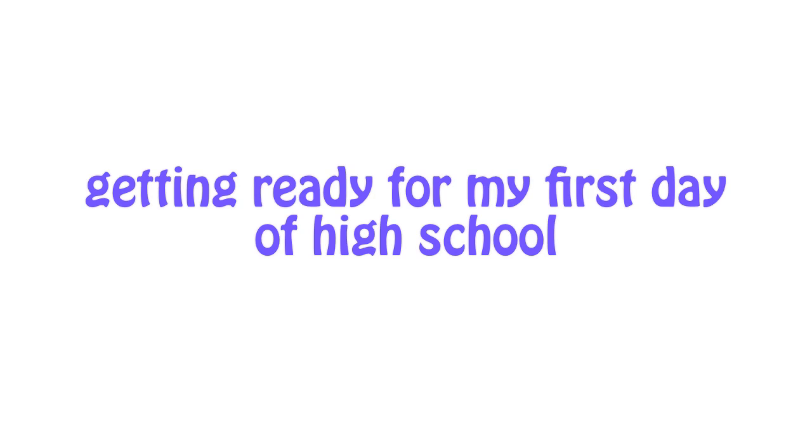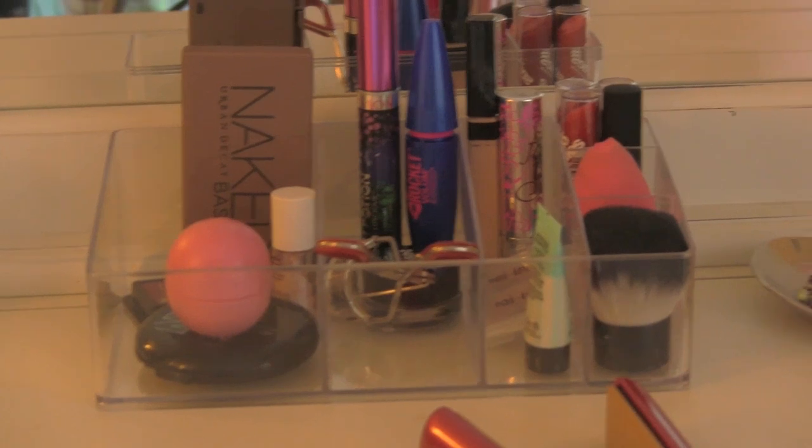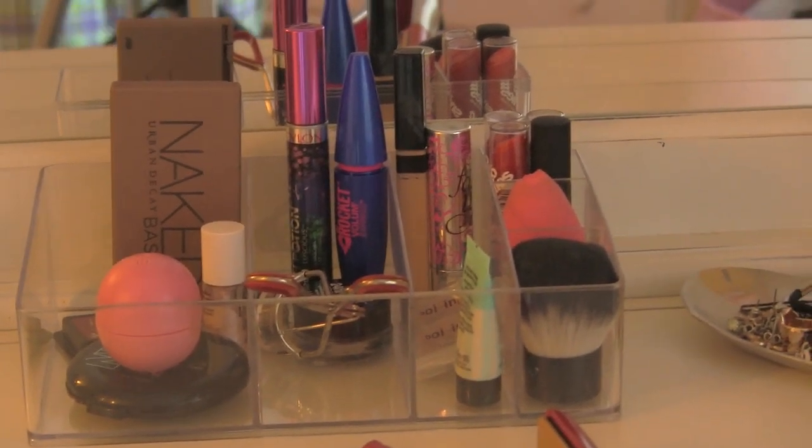Today you guys are going to be getting ready with me for my first day of high school. I turn on my straightener and I have that heating up while I'm doing my makeup.